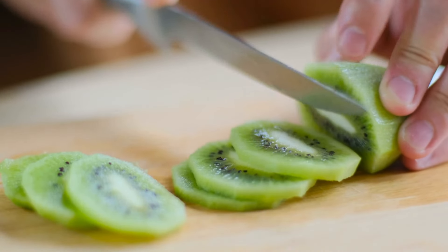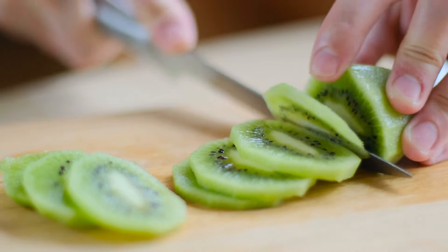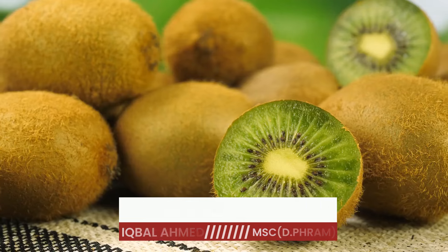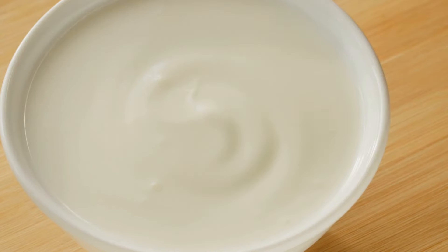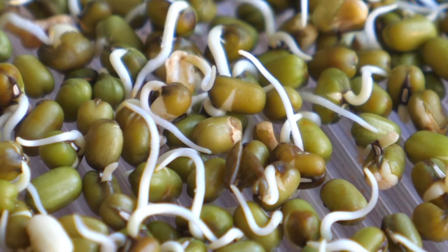To sum up, kiwi is a fantastic fruit for boosting collagen and supporting joint health, especially for those 50 and above. Combining these vitamin C and protein-rich foods — like Greek yogurt, boiled eggs, chickpeas, and sprouted mung beans — supports our health, especially if you are over 50.